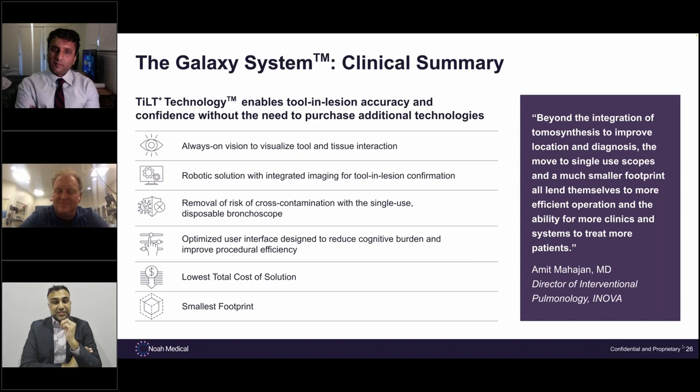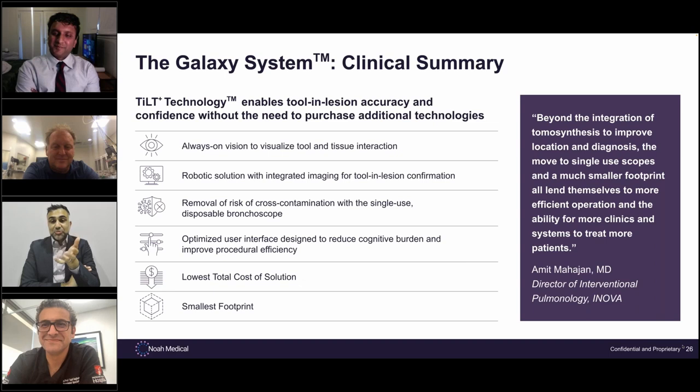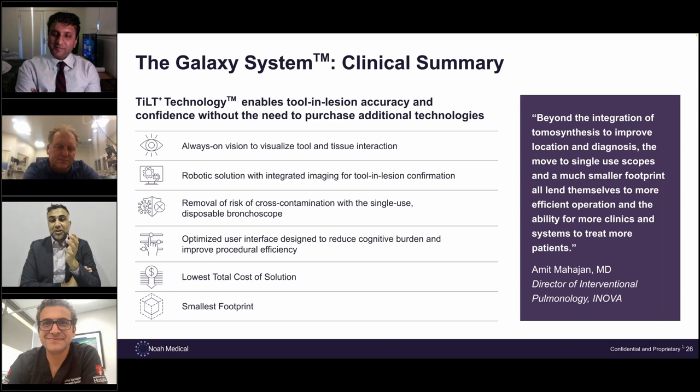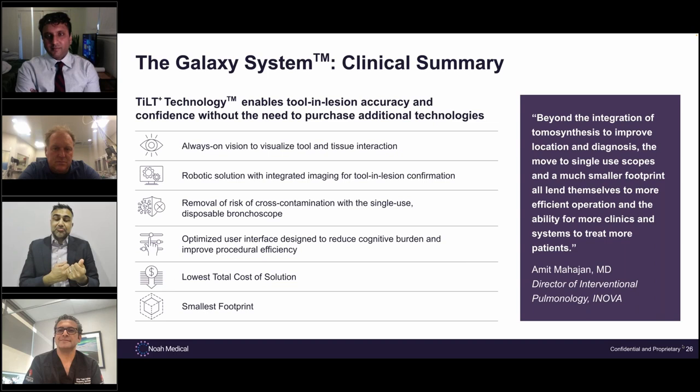I want to introduce a very special guest, Dr. Taj Sigehi, a bronchoscopist-pulmonologist in Australia, who is currently heading the first-in-human trial for NOAA and the Galaxy system with regards to diagnostic yields. Taj, can you give us an overview of how the study has been and your first impressions of utilizing the Galaxy robot — particularly given that you haven't used robotics in the past and have been mostly a traditional bronchoscopy and radial EBUS user with fluoro?